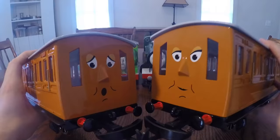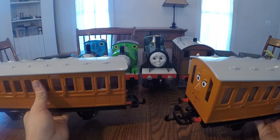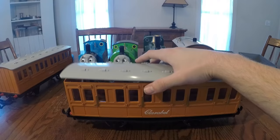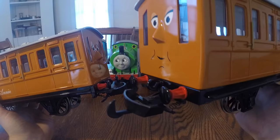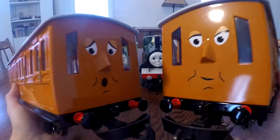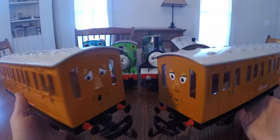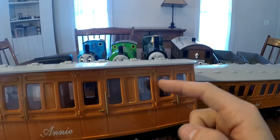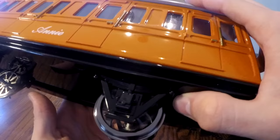Now let's take a look at Annie and Clarabel. These two passenger cars really have a lot of character. They have nice bright paint jobs, and the coolest thing about them is that the roofs are detachable, making it easy to put passengers inside. Both cars have nice little details like the red around the buffers, and the faces look just like the TV show. The sides are labeled with each car's name, making it easy to tell which car is which. It's also neat that the cars are enclosed with glass, which makes it look more realistic.